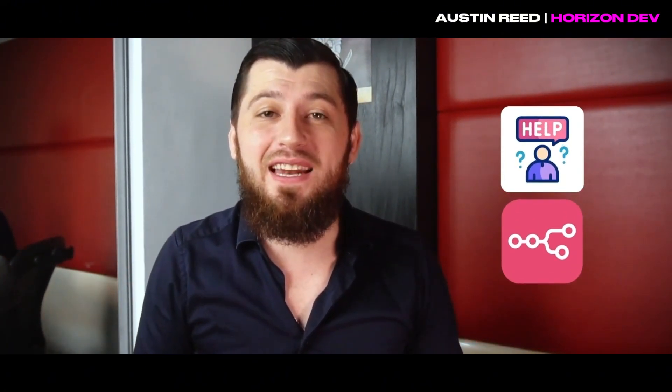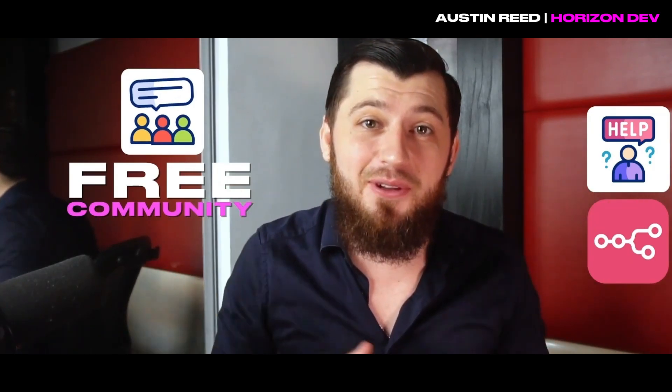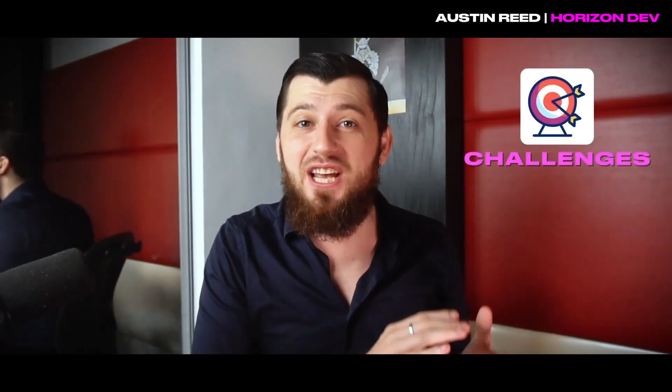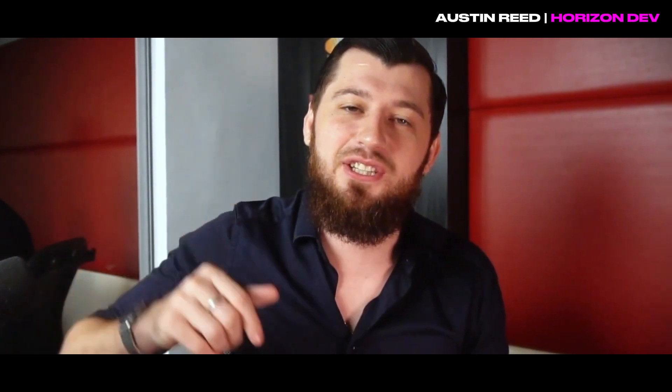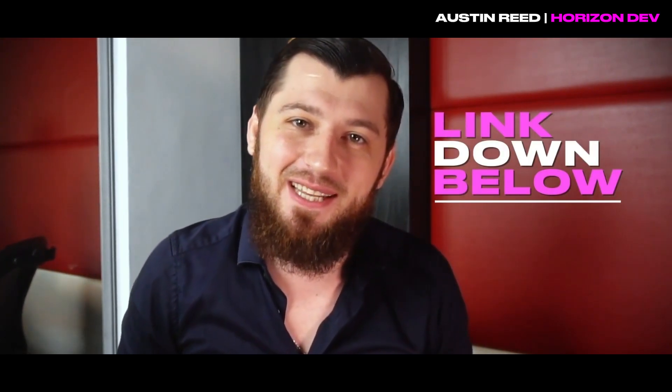I hope you enjoyed this video. If you'd like more help with N8N, I'm hosting a free community where we have challenges to earn real cash money and I answer any question posted in the group. Check out the link down below and have a wonderful day.